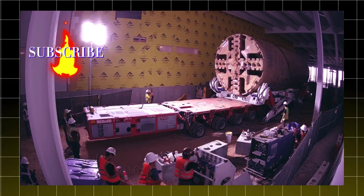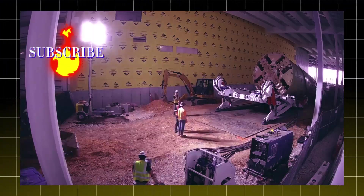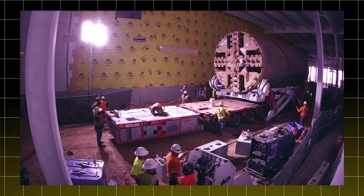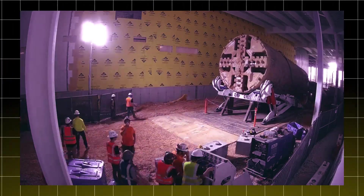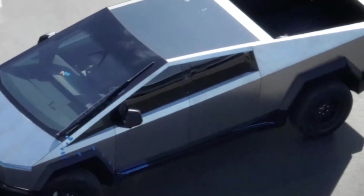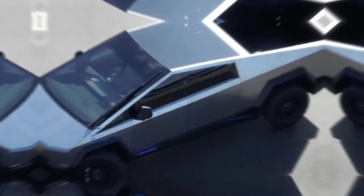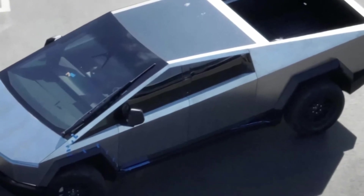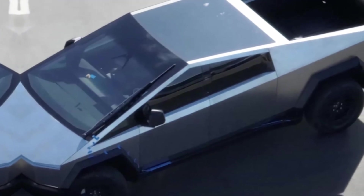But why a tunnel? The answer lies in Tesla's relentless pursuit of efficiency and innovation. Instead of relying on traditional ground transportation methods, which consume time and resources, Tesla opted for a solution that seems plucked from a futuristic dream.